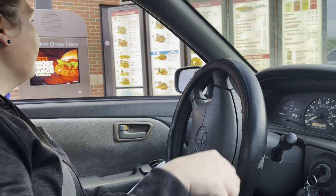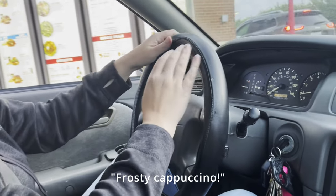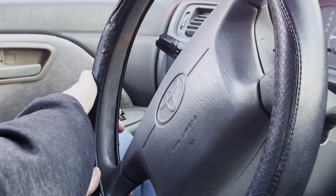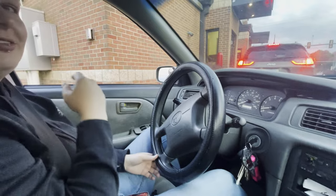We had to stop and get some food on the way home. I have a mobile order — a frosty cappuccino. A strawberry frosty since it's late — this is really good!